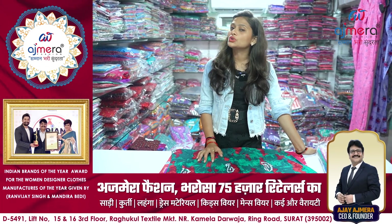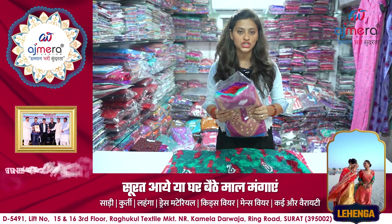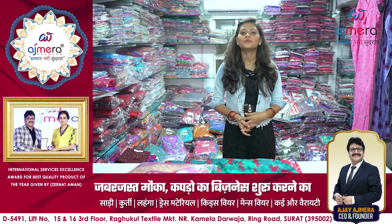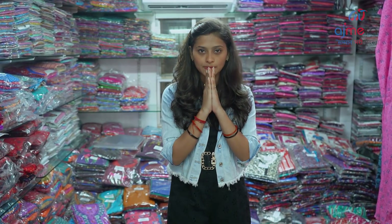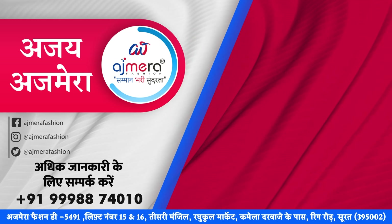If you want to buy online, you can use the contact number shown on screen — just call, message, or SMS, and delivery will come to your home or office. You have to buy 4-5 pieces and you will get different colors and designs. If you want to see more videos or the latest updates, subscribe to our YouTube channel, share, like, and don't forget to hit the bell icon.